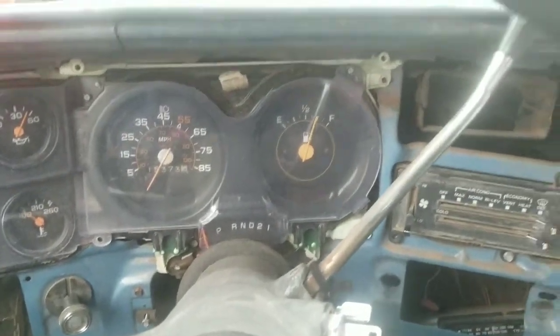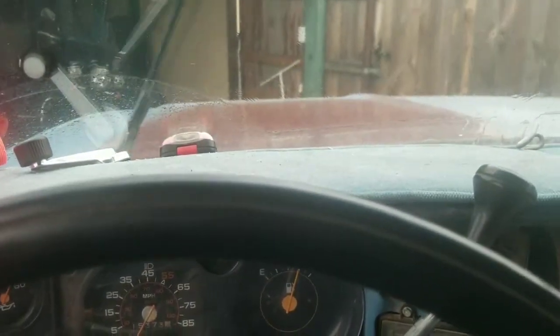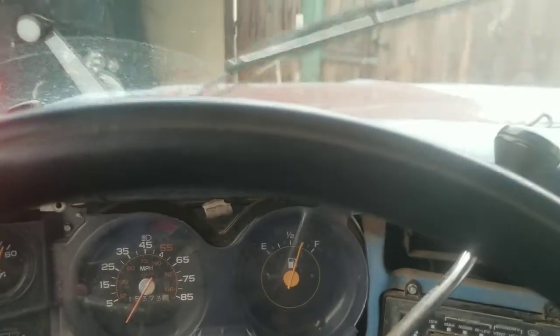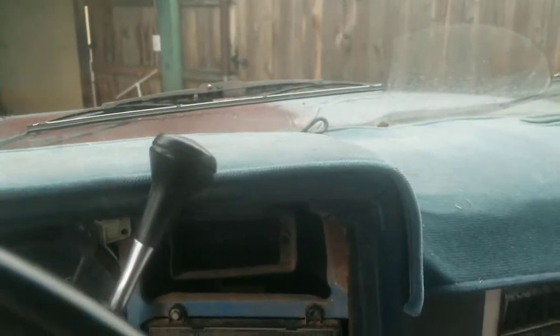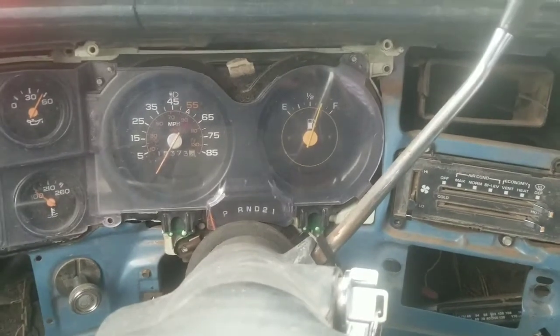The pickup's been sitting here about 12 hours. The cold front came in and it's running. Let it sit here and warm up for a minute.